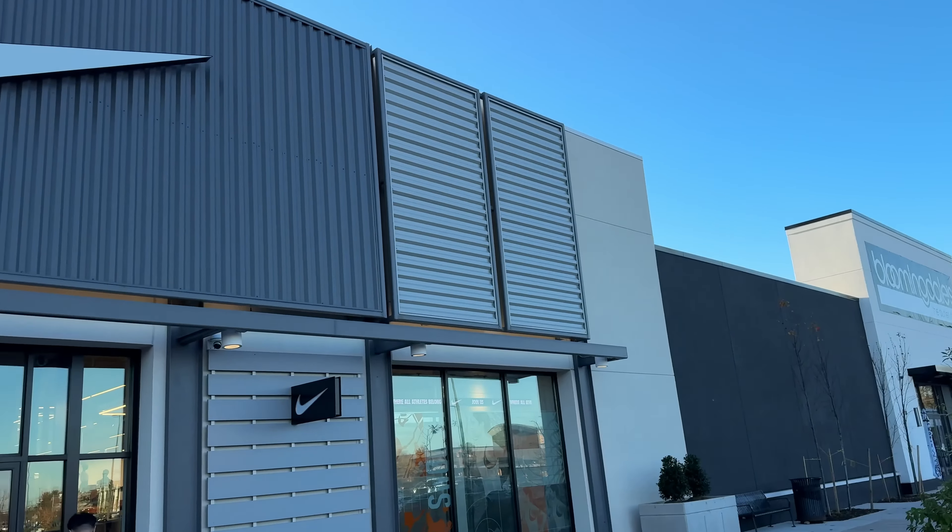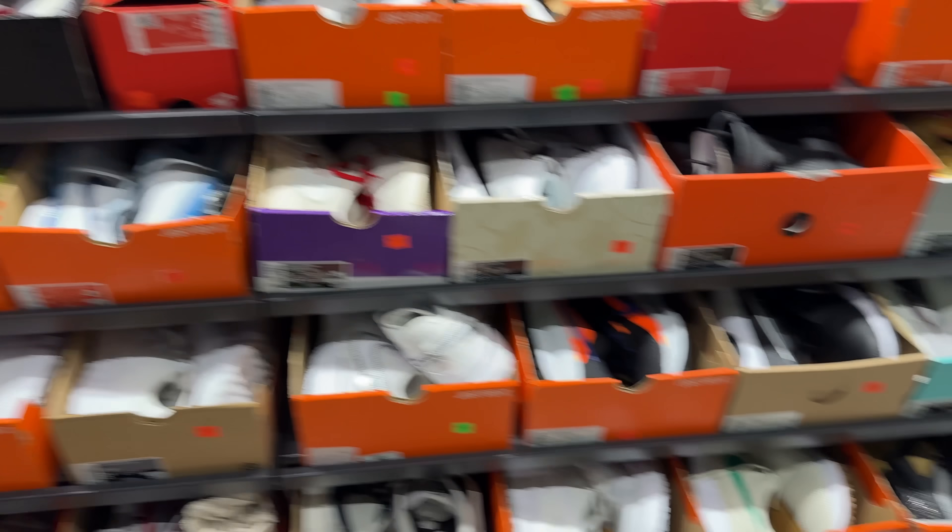I'm going to every Nike outlet in my area to find the best sneaker deals possible. In today's video, I'm hoping to find some pretty great sold-out stuff. So let's go do it.